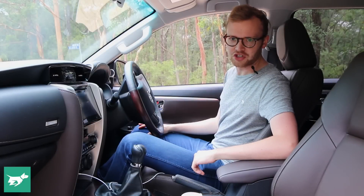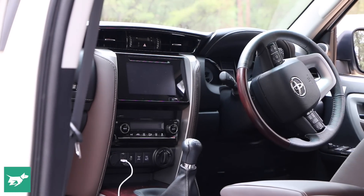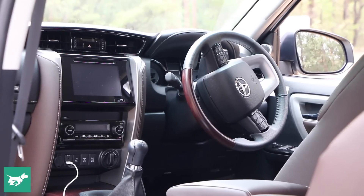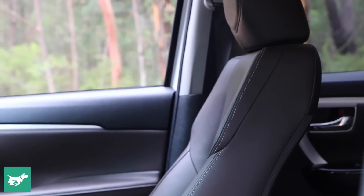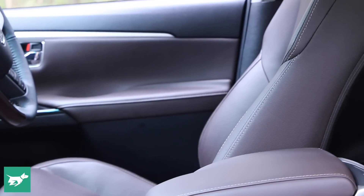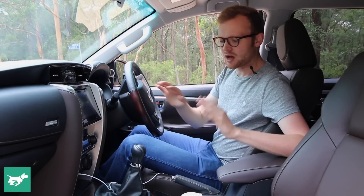The Fortuna shares its interior with the new eighth-generation Hilux, and the same thing can be said for both cars: the interior has taken a massive step up in class and quality over the old generation of Toyota commercial vehicles. This particular car is the Fortuna Crusade, which is the top of the range model, so it's particularly nice — you get leather seats in a deep brown color, and all cars get this same dashboard with new soft-touch materials and a big media screen running the latest version of Toyota's software.